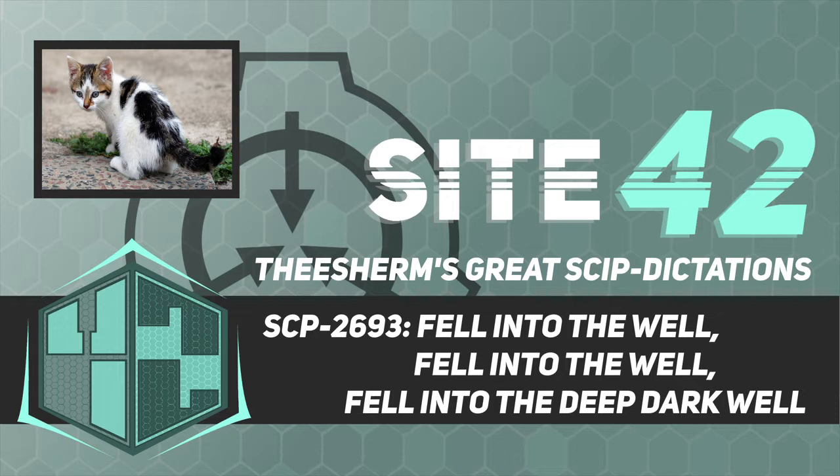Item number: SCP-2693. Object class: Pending. Special containment procedures: Outpost 27 has been built around SCP-2693-1 under the guise of a nature reserve. A tracking device has been attached to SCP-2693-2. After SCP-2693-2 enters SCP-2693-1, agents are to immediately detain SCP-2693-2 wherever it appears and are to conduct standard amnestization of any civilians who witness SCP-2693-2.